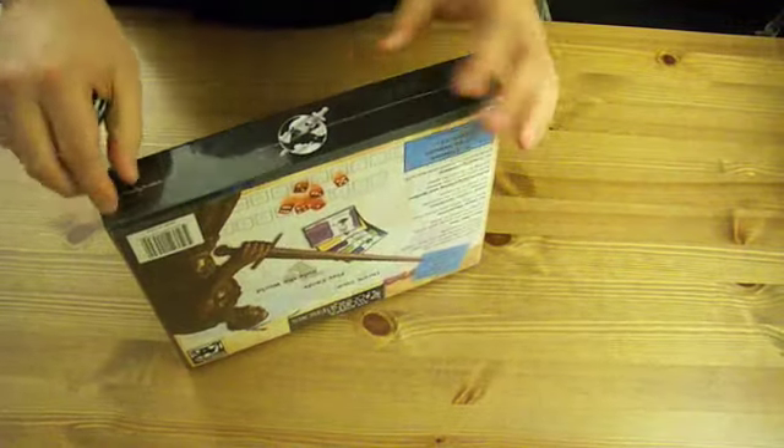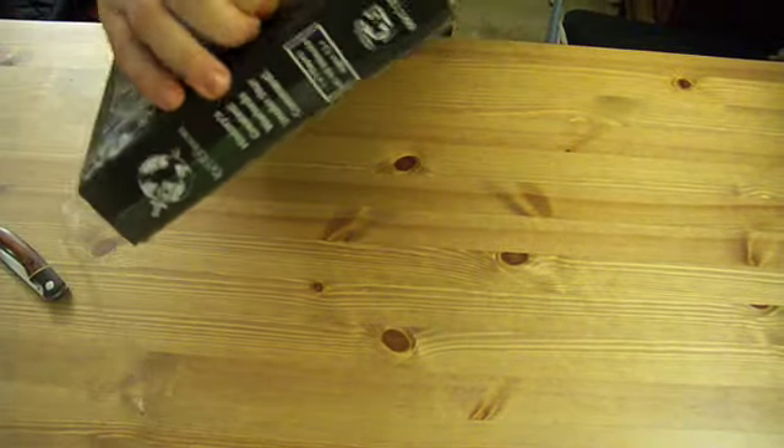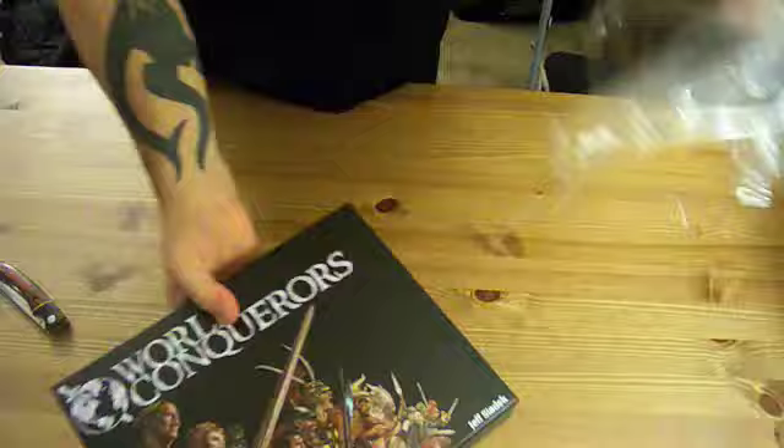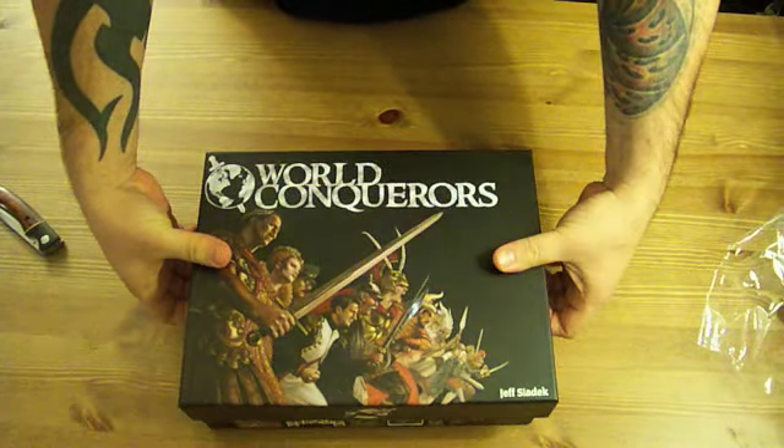We're going to open it now. I don't know if Jeff has already done this at his house, but this is the first time I'm opening it and we'll take a look at what's inside — not that I don't know what's inside, but let's see how it came out.